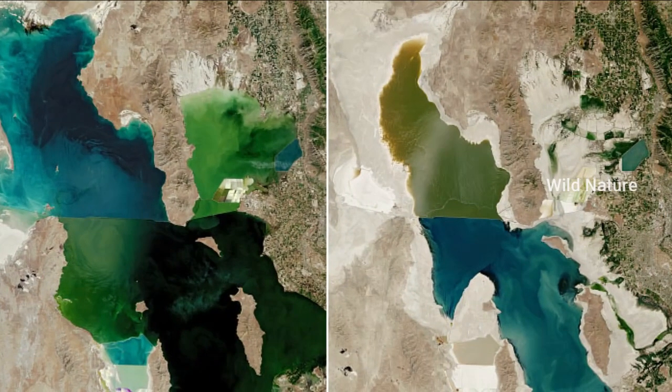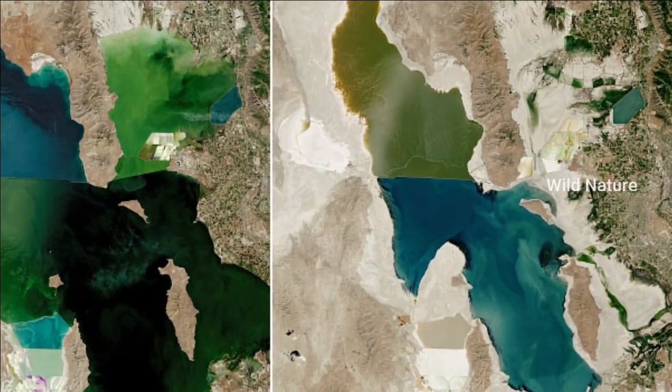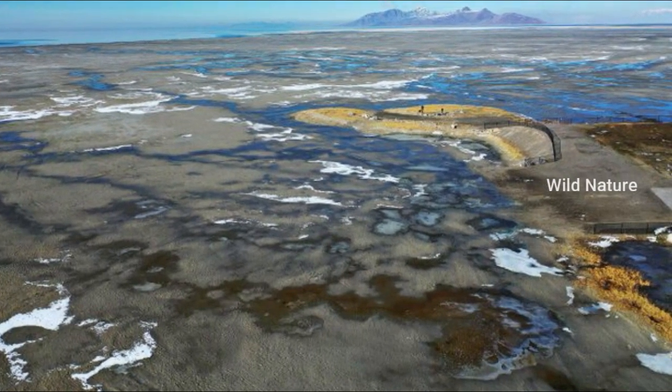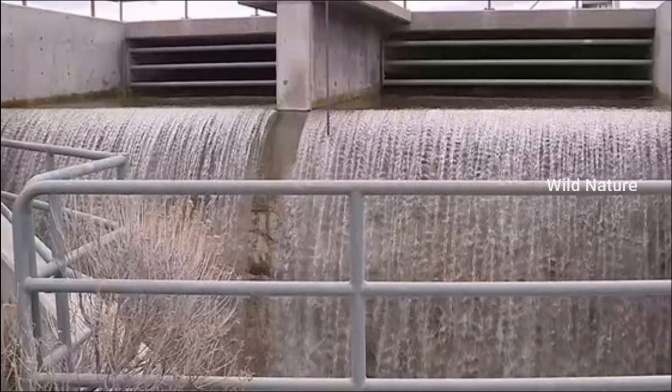Releasing 50 million gallons a day, Shawcroft said the amount of water translates to 100 Olympic-sized swimming pools coming through each day. For perspective, he said the water flowing is nearly enough for 150 homes for about a year.